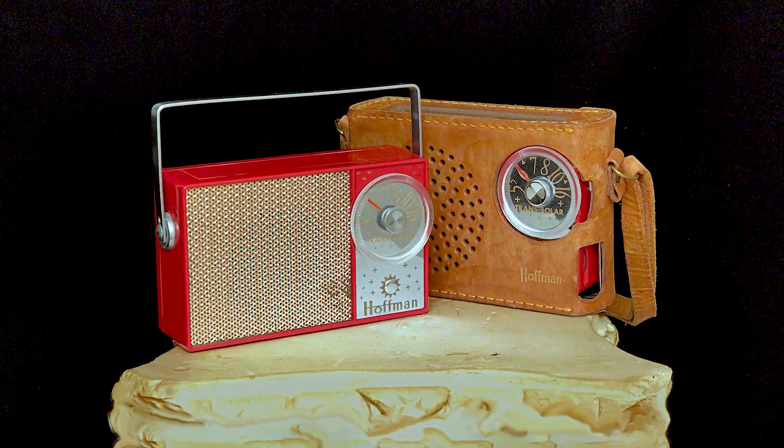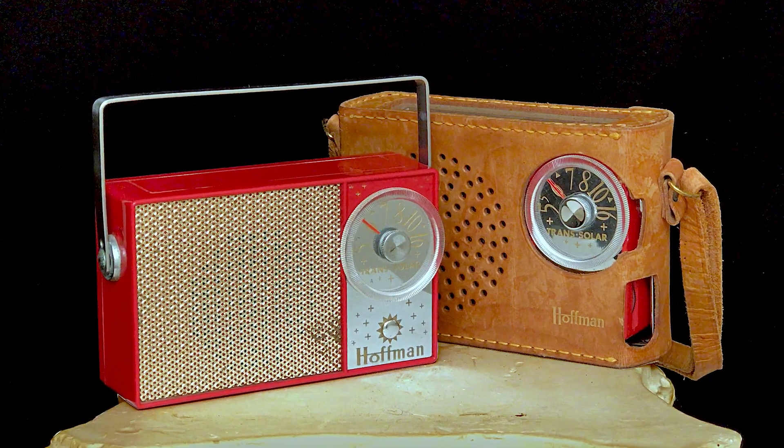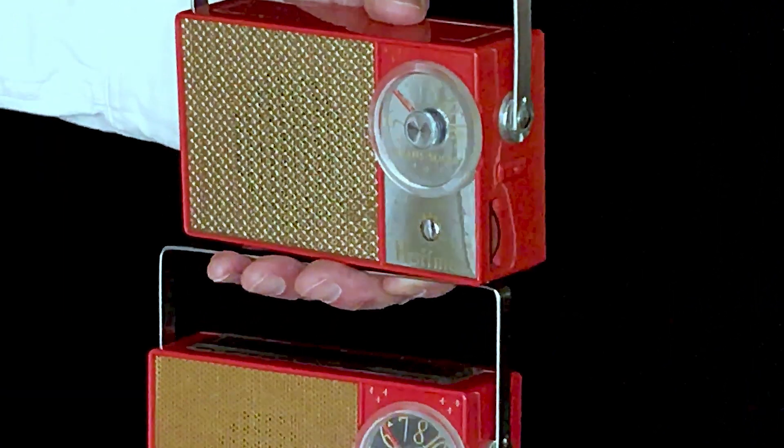Two 1958 Hoffman transistor radios. Right on the front they say trans-solar, so they're solar-powered.